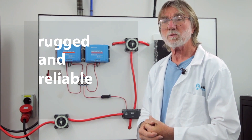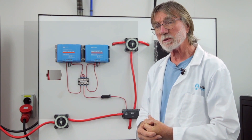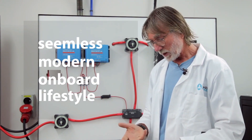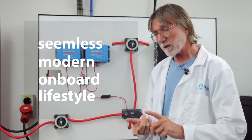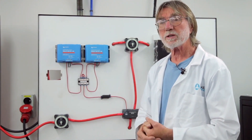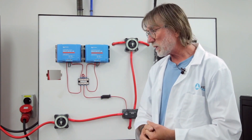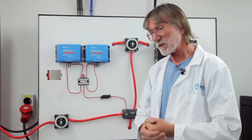Everything here is positive and what we are really doing is enabling people to live a lifestyle on their boats that is much the same as they do at home. They have running hot water. You can stick an electric kettle on the boat, you can have a coffee machine, you can have a fridge and freezer, you can have a hair dryer. You can use all of these things without thinking about where the energy is coming from. And if you get to the point where you're running a little short on energy, the system will prompt you and you can go ahead and recharge the batteries.